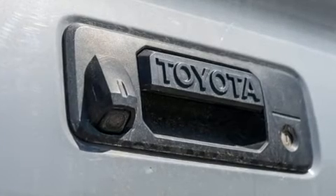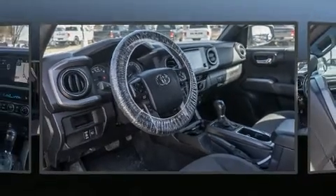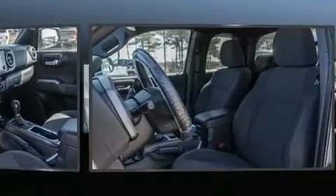Toyota prioritized fit and finish as evidenced by a built-in garage door transmitter, front fog lights, a trailer hitch, and power windows.